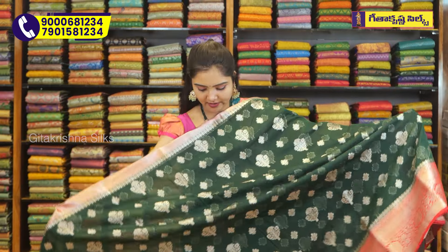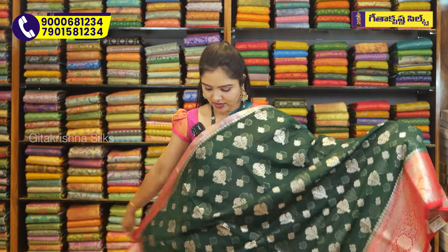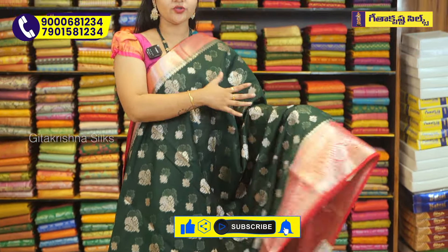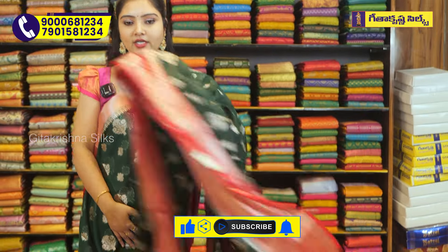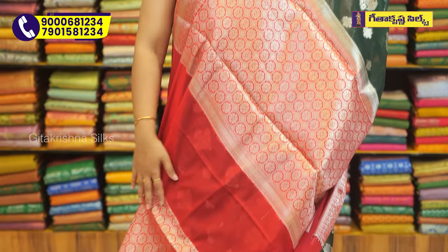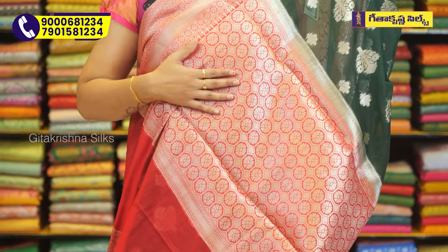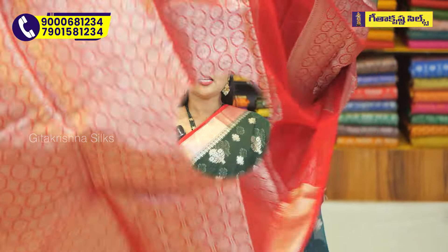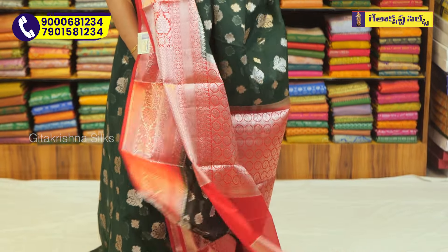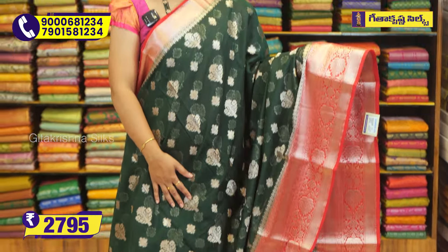This sari is bottle green with red color - an evergreen color combination, and it is quite unique. The red color combination runs all around the border, and the middle part is entirely in bottle green. The pallu and blouse follow the same pattern. Overall, the sari is very rich and comfortable, soft material but not stiff. Sari price 2795 rupees only.